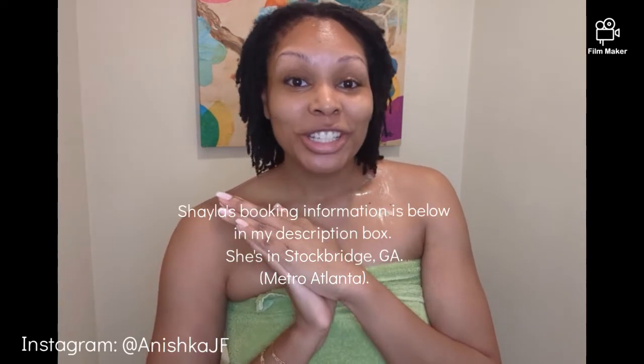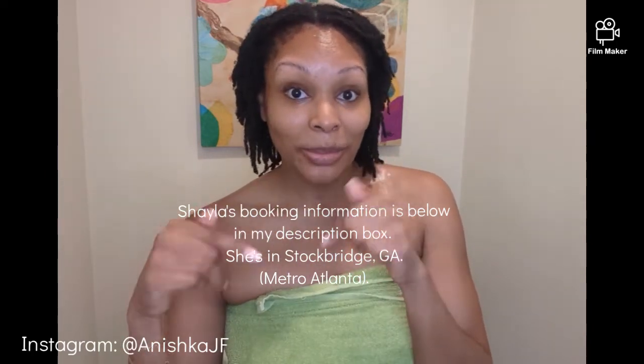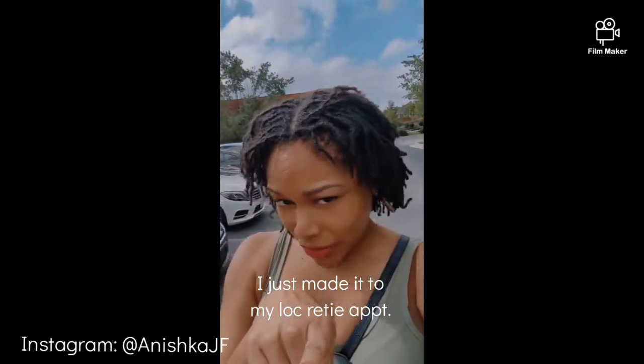The next video you'll see will be tomorrow, Saturday September 3rd 2022, and you'll see me with my fresh retie. As I stated earlier, I always feel like a brand new woman once my loctician Shayla reties my hair. You'll totally see the difference between right now and tomorrow — so hold tight. This is my before; stay tuned for the after.